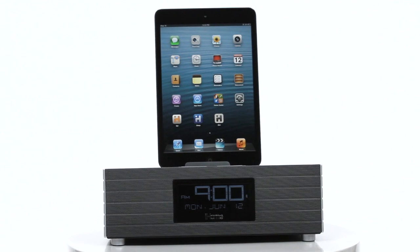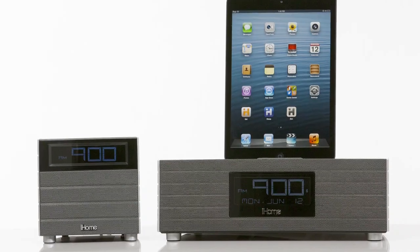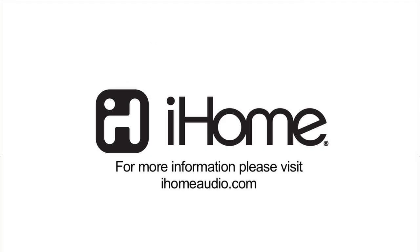Rock your world with the iBT97 and iBT20 Bluetooth alarm clock radios from iHome. Your bedroom never sounded better.